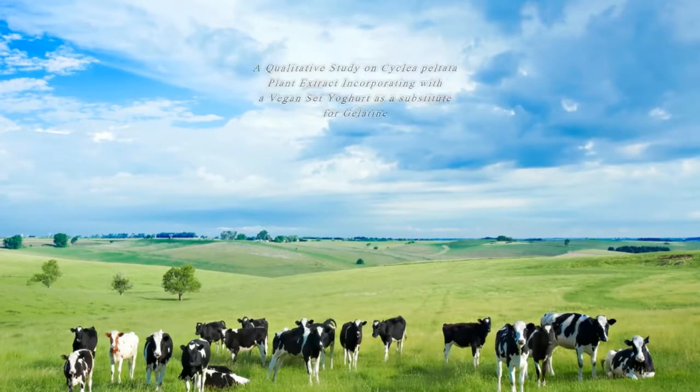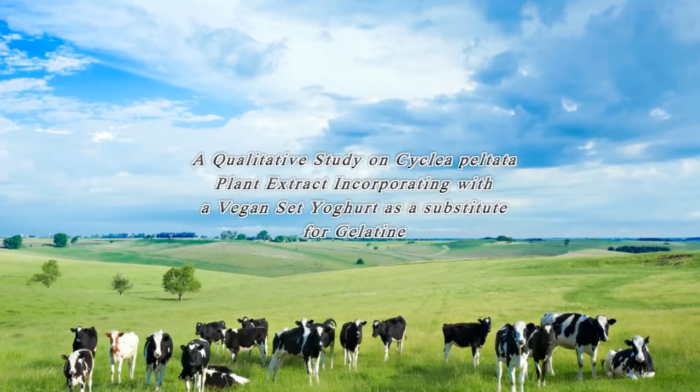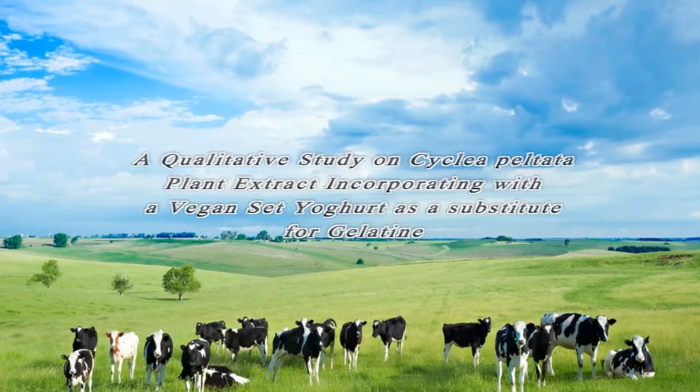My research topic is a qualitative study of Cyclea feltata plant extract incorporated in vegan set yogurt as a substitute for gelatin.